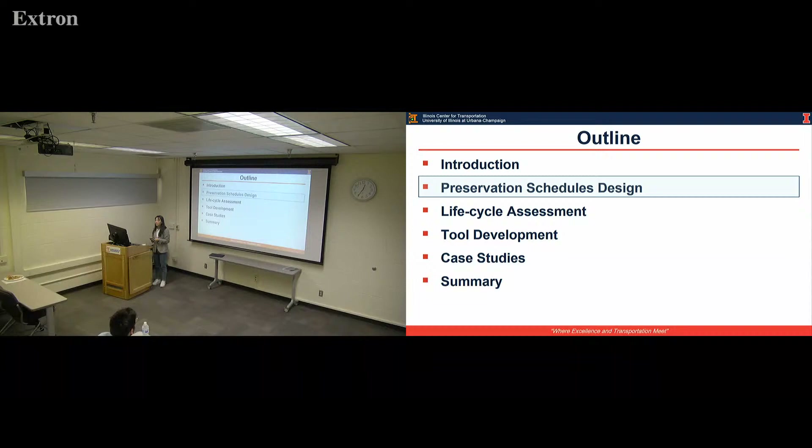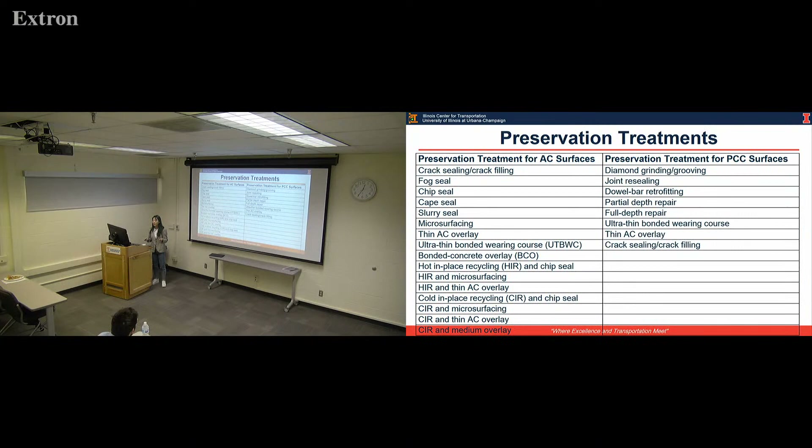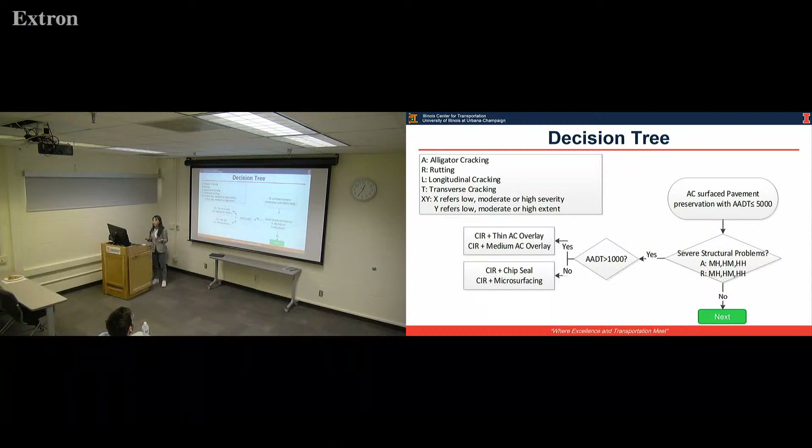Let's start the first stage: we design a preservation schedule. Here is the list of preservation treatments for AC surface treatment and PCC surface pavement. To select a treatment, we take an example to expand the decision tree. For AC surface pavement preservation with AADT less than 5,000, we first look at structural problems. It's noted that we focus on four main distresses: alligator cracking and transverse cracking.